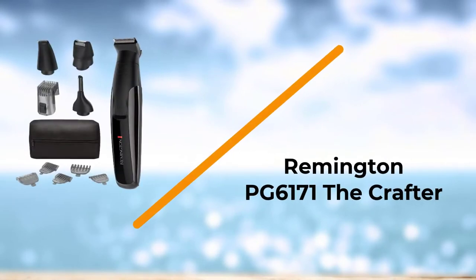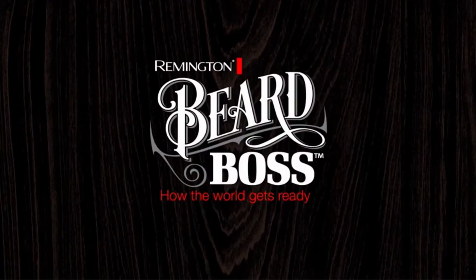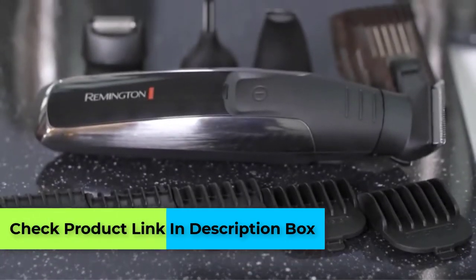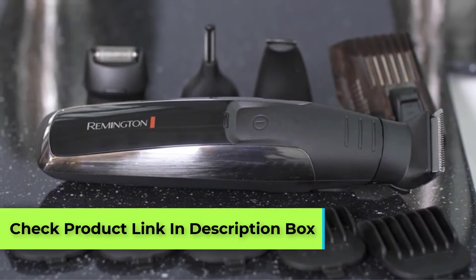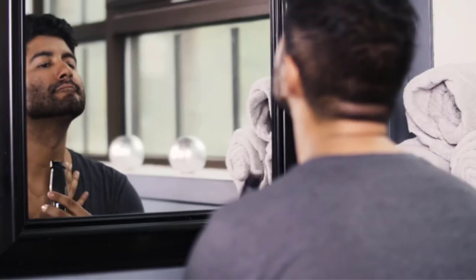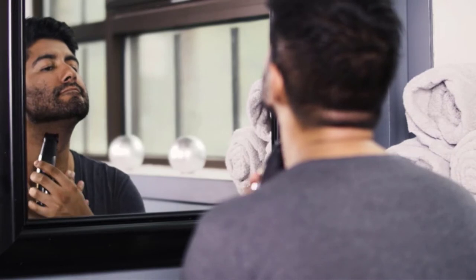Number 4: Remington PG-6171 The Crafter. The Remington PG-6171 The Crafter is a very nice trimmer that can easily cut the hair, and the maintenance of the trimmer is very minimal. The design and performance are very good when using the trimmer.